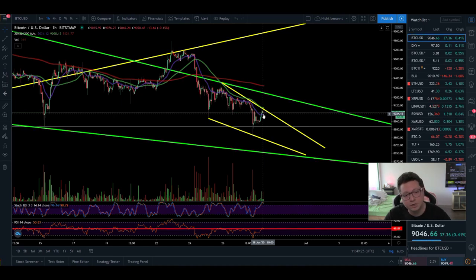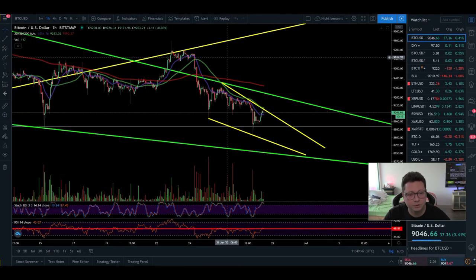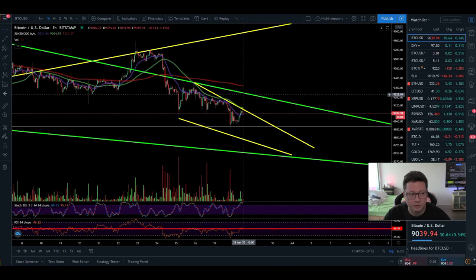Here in the one-hour chart you can see that yesterday evening we had this little drop with the bottom at 8830, and then immediately we came back up. Currently we are also trading above the 20 moving average in the one hour. I had a little short opened on BitYard but I closed it already, because I'm expecting a possible retest here of 9000 — even up to 9250 — before a potential move to the downside.